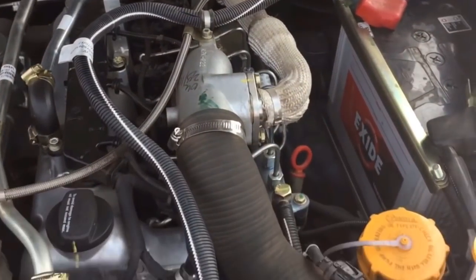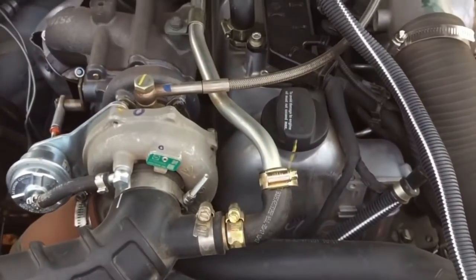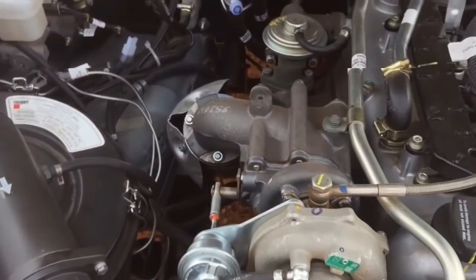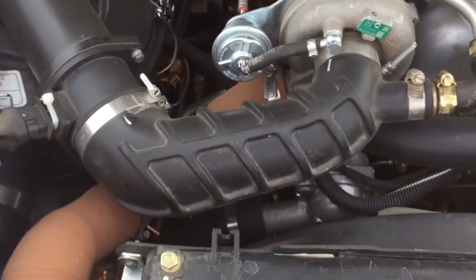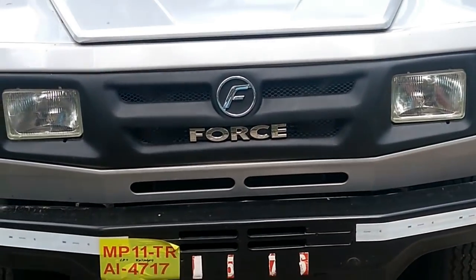Suspension duties are handled by independent solid torsion bar with hydraulic telescopic shock absorbers and anti-roll bar at the front, and semi-elliptical two-stage leaf springs with hydraulic telescopic shock absorbers at the rear.